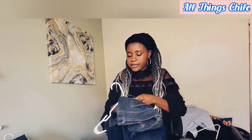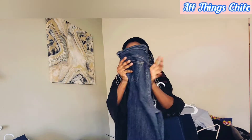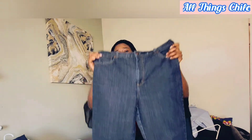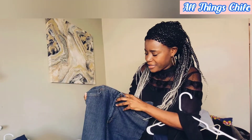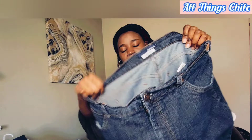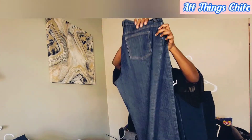I did get some jeans as well. I have these ones — I don't know what you call this type of jeans, let me know in the comments. The brand is Basic Editions. I was able to get these jeans because they were affordable and still in good shape.